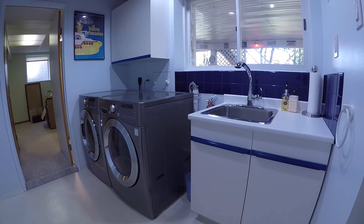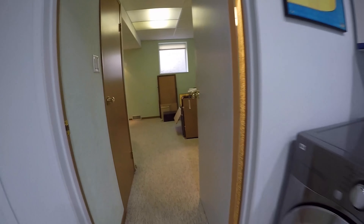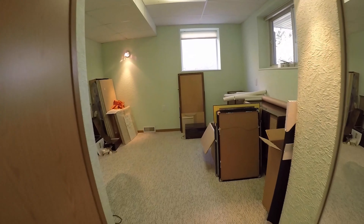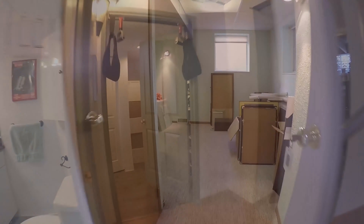Next is the laundry room with cupboard space and a sink. Here is the fourth bedroom, ideal for a teen or visitors.